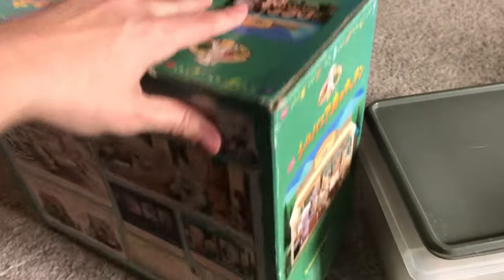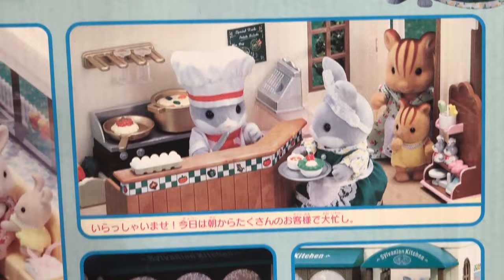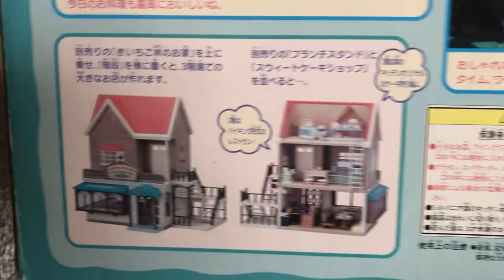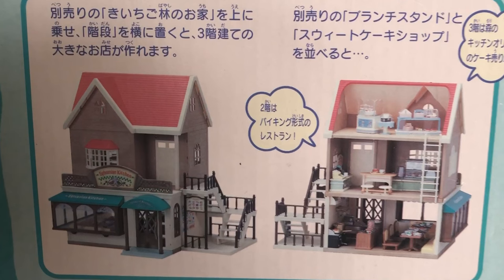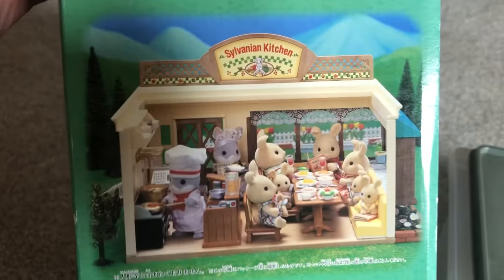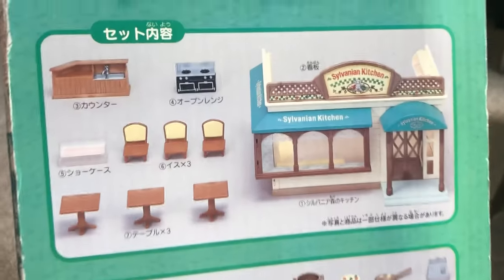This is from 2005. I believe it was only released in Japan — correct me if I'm wrong — but it's based on an actual restaurant in Japan, and I love these photos on this box. I noticed these stairs; I have never seen them before. Are they supposed to go with the kitchen? It didn't come with this one, but if you've seen those let me know.